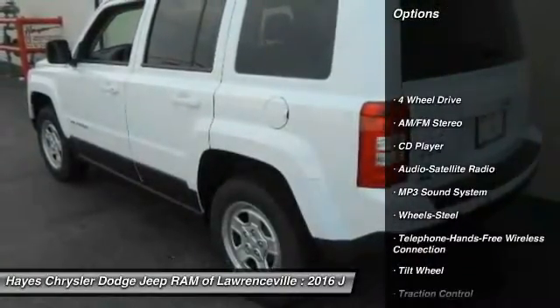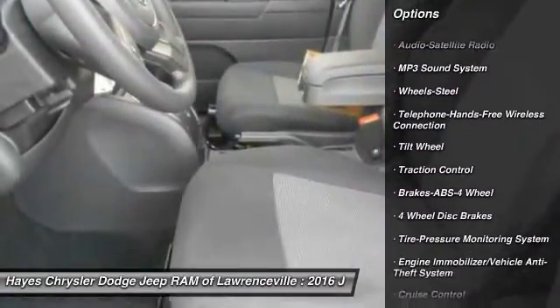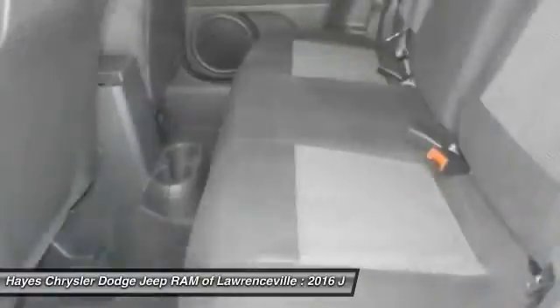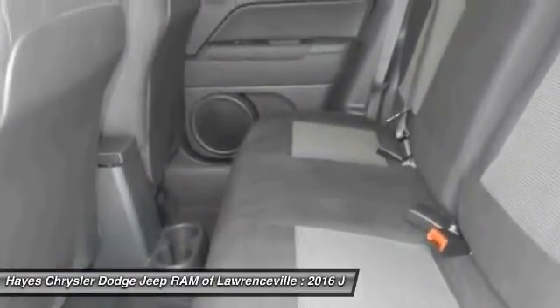Anti-lock braking system, four-wheel drive, traction control, Bluetooth wireless data link for hands-free phone, power steering, cruise control, floor mats, AM FM stereo radio, rear defrost, CD player.